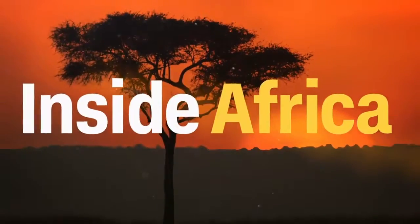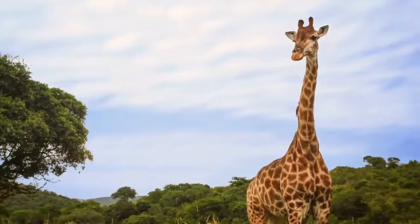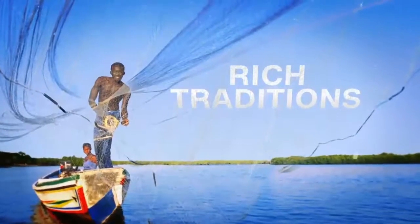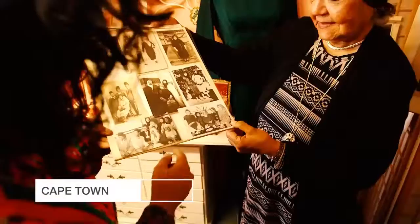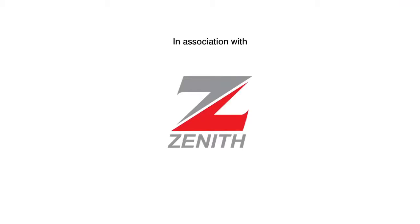All new Inside Africa — unlocking the mysteries behind the continent you thought you knew. Honoring the heritage of the Cape Malays. These exiles that were brought here from Indonesia by the Dutch were actually aristocrats. Inside Africa, only on CNN, in association with Zenith Bank.